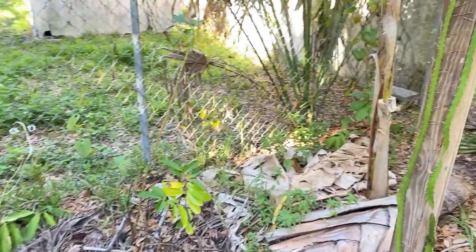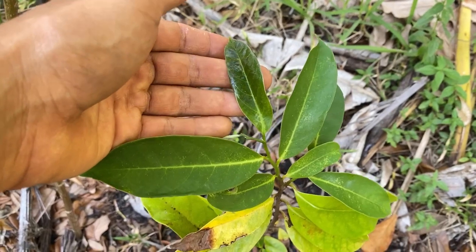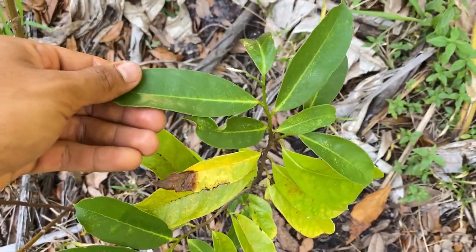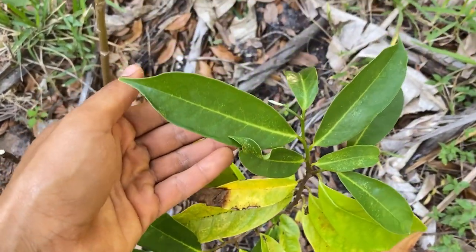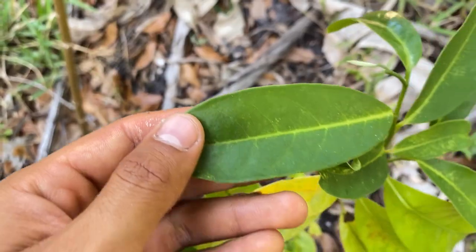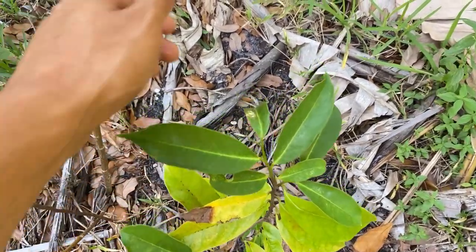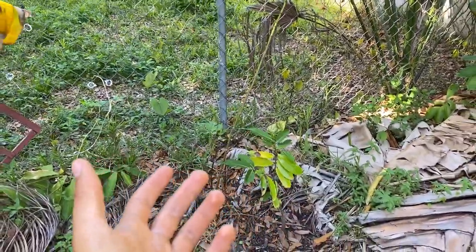I recently planted an Anona montana, also known as a mountain soursop. The Anona montana leaves are actually very glossy - glossier than a regular soursop leaf - and have a really interesting scent: still very aromatic like a regular soursop but with a citrus tone mixed in. Anona montana is used a lot as rootstock here in Florida, so we're going to try to grow that here.